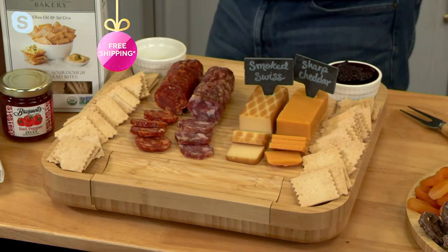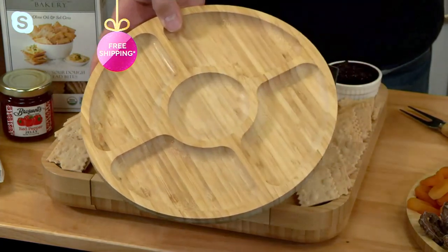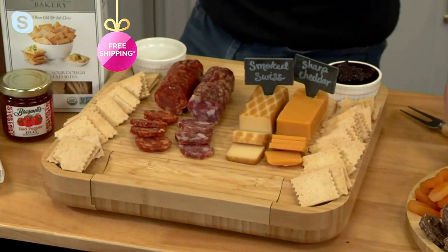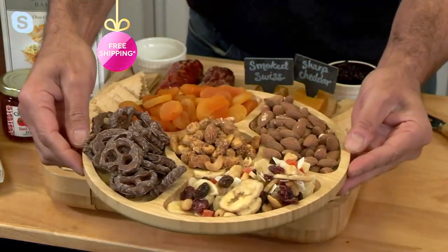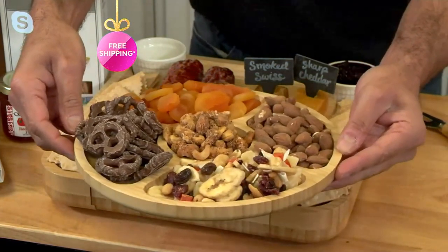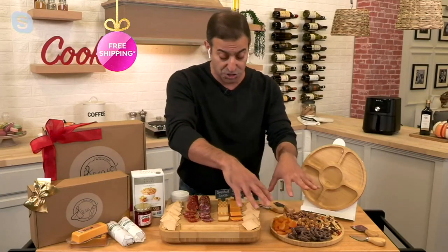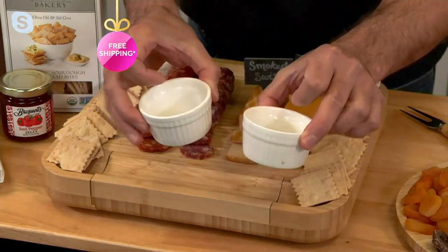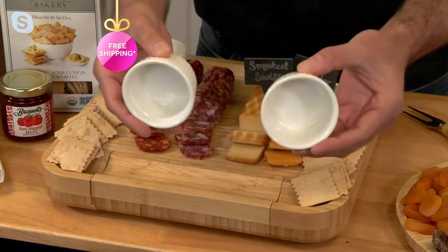I've also added a 10-inch serving dish with five different compartments — you can put nuts, crackers, chocolate-covered pretzels, whatever your choice is. After you cut everything, you're able to put it in the tray to serve. And it comes with two ceramic ramekins for your Braswell's jelly, for any jams, or anything you might want to put on top of or build your charcuterie with.